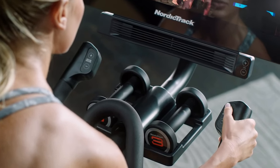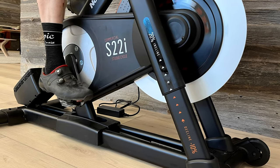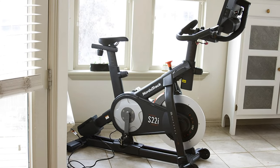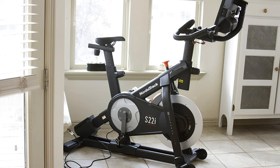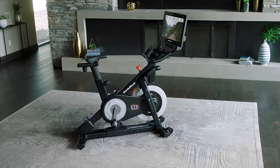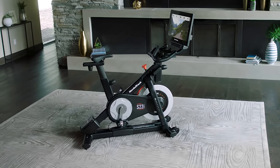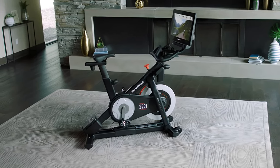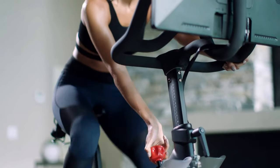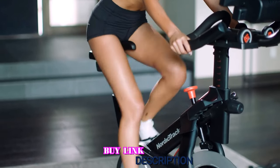We really love the built-in fan with four power settings at the bottom of the screen. Because the S22i has hybrid pedals, you may ride it wearing either an athletic shoe or an SPD cycling shoe. It also includes three pounds of hand weights for upper body work and strength training workouts on iFit. The NordicTrack S22i is best suited for riders who desire an outside riding experience, cutting-edge technology, and incline or decline, as well as people who want something engaging and entertaining but also quiet and not overly large. Overall, the NordicTrack S22i is the perfect option if you're searching for a cutting-edge bike with impressive tech and even more impressive content.